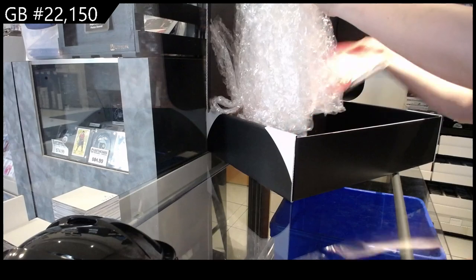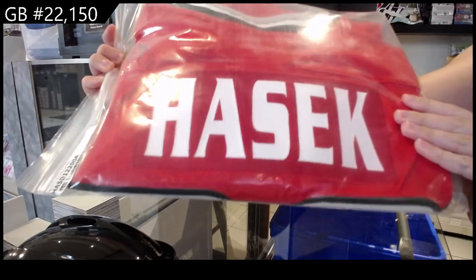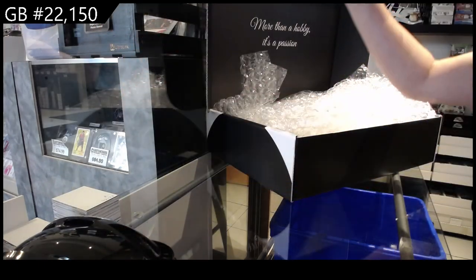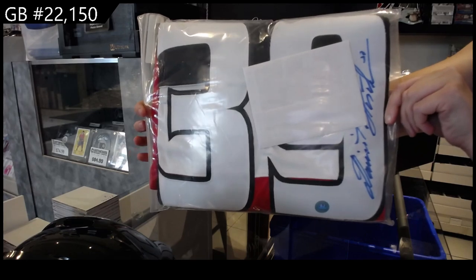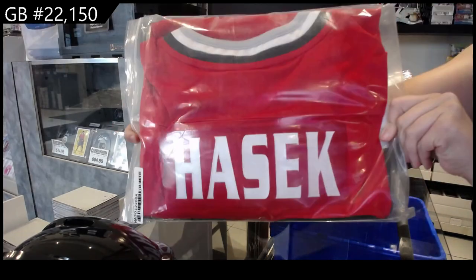And the last thing we have in here, ladies and gentlemen, is an autographed full-size jersey of Dominic Hasek. So we got his autograph there — autographed jersey of Dominic Hasek.